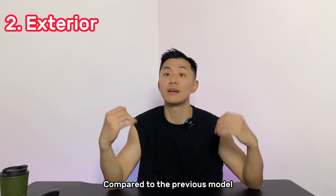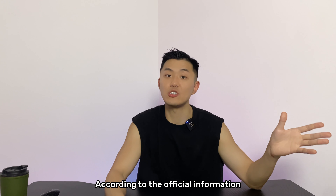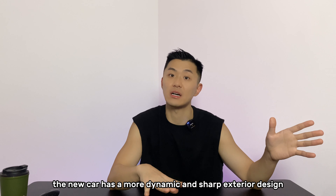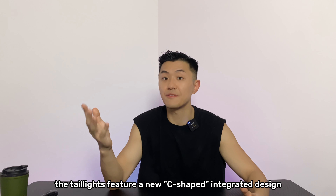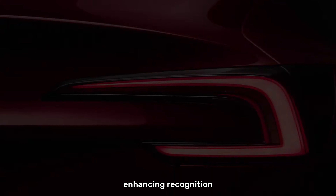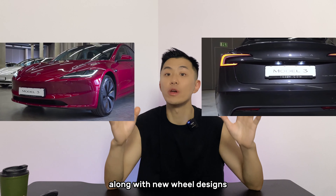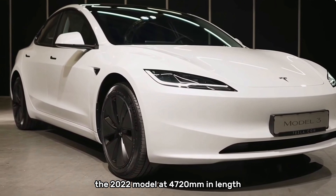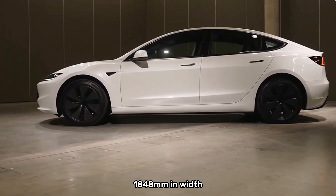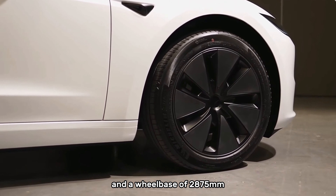Second, exterior. Compared to the previous model, the new Tesla Model 3 has undergone only minor exterior adjustments. According to the official information, the new car has a more dynamic and sharp exterior design, with elongated front headlights featuring L-shaped daytime running lights. There are also some changes to the front bumper, giving it a more layered look. At the rear, the tail lights feature a new C-shaped integrated design enhancing recognition. Two new exterior colors, starry gray and frame red, have been added along with a new wheel design. The dimensions remain consistent with the 2022 model: 4720mm in length, 1848mm in width, 1442mm in height, and a wheelbase of 2875mm.